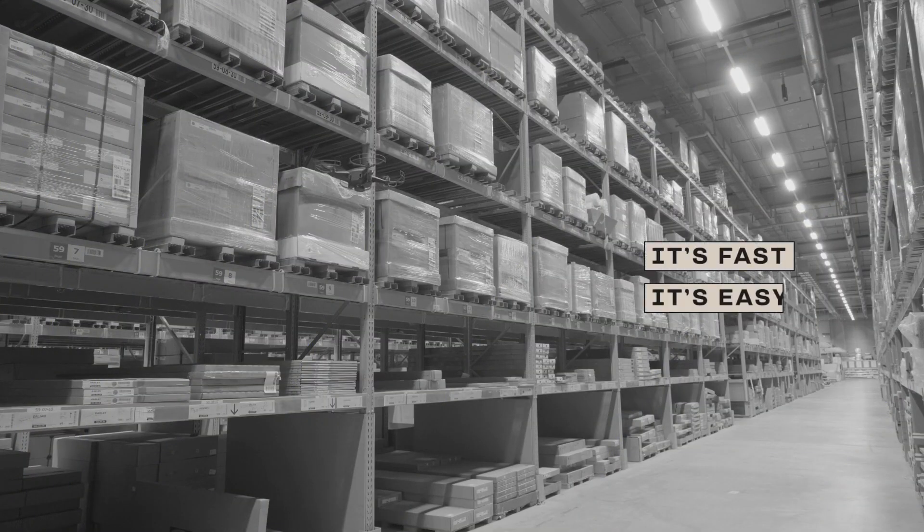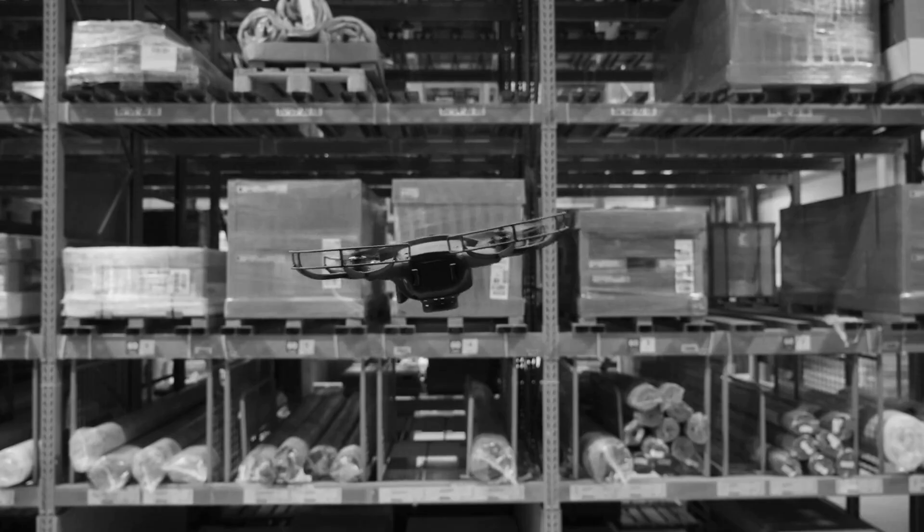It's fast. It's easy. And Rapid ROI makes the investment virtually risk-free. That's the power of smart innovation. That's the power of Verity.